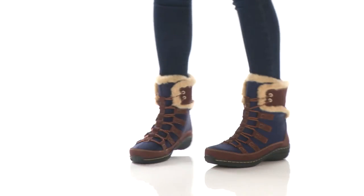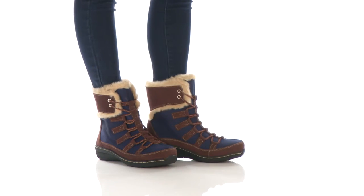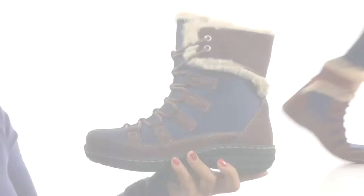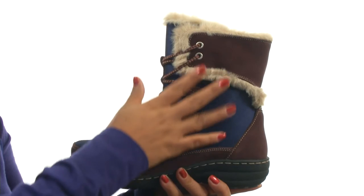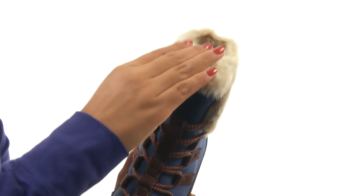Hello everyone, I'm Nellie and this is the Very Short Lace Up Boot from Atrex. Here we have a waterproof suede and textile upper with contrast stitchings. There's a lace up closure for a secure and adjustable fit.